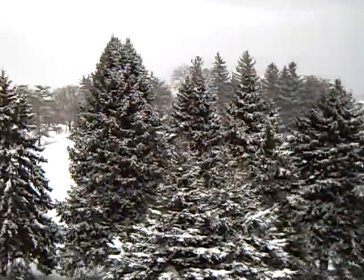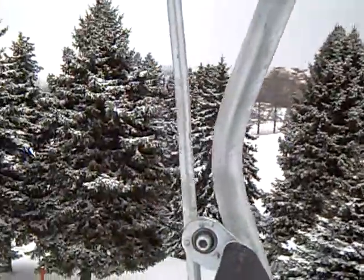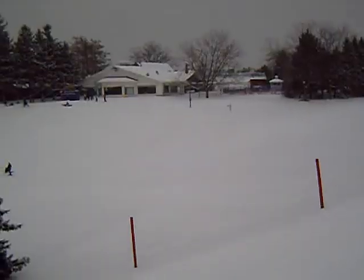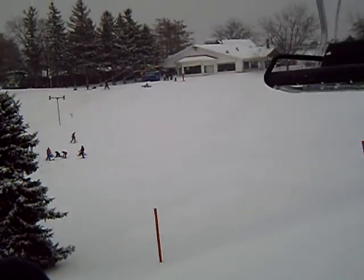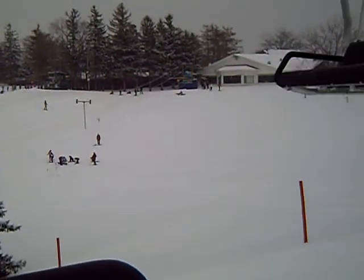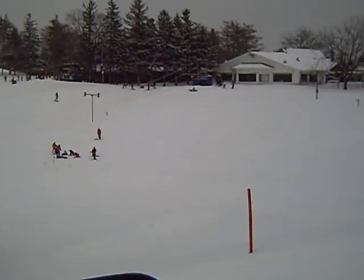It's actually snowing right now at Villa Olivia. Look at those trees. That's where the beginners area is — that's where I've been teaching a lot of kids and adults over here for skiing and snowboarding.